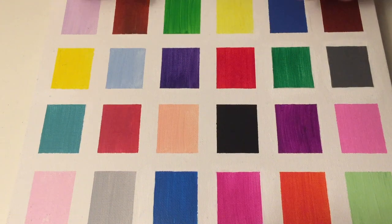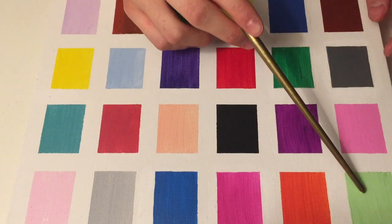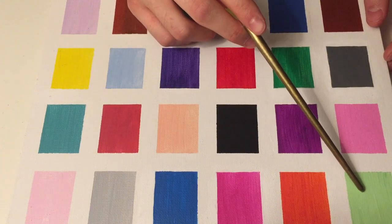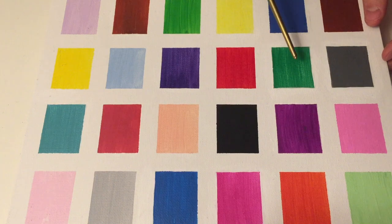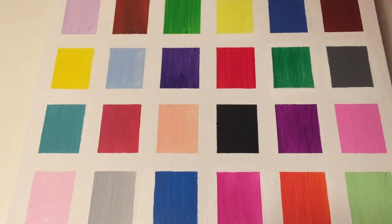How many greens can you tell? This one, this one is very light. This is a green, yes. And this one. How about this one? Yes, kind of. It's between a green and a blue, correct.